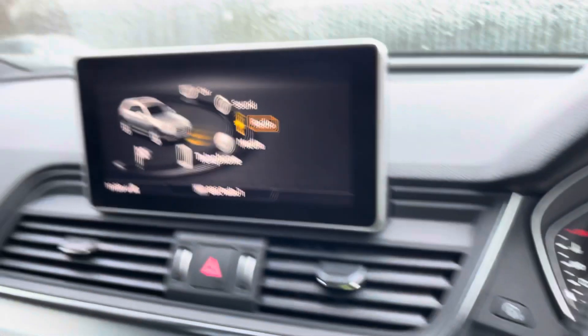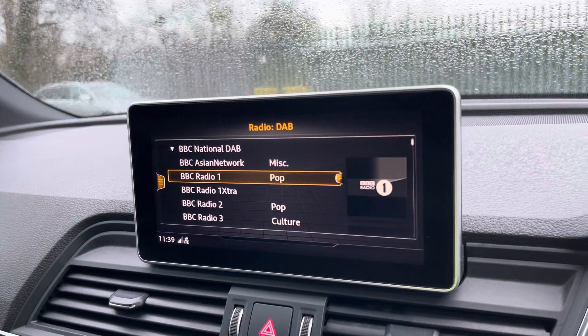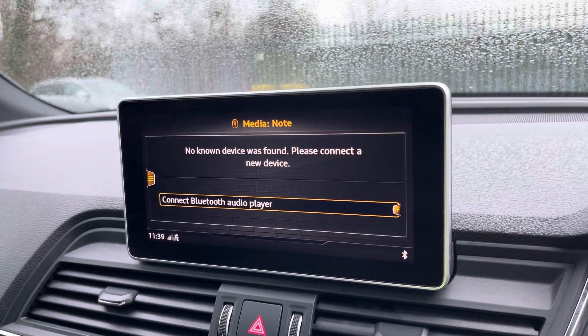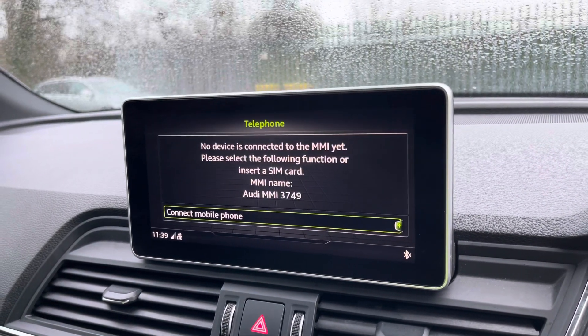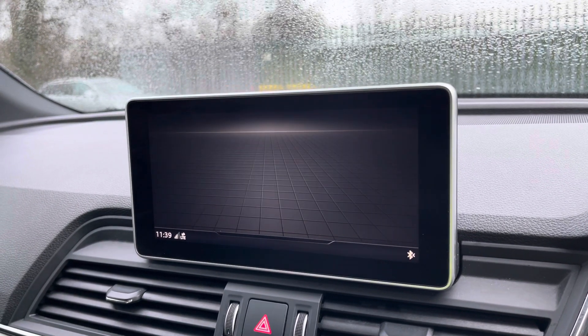Moving on to the optional MMI Navigation Plus, where you can access DAB digital radio to listen to your favourite stations in high quality. You can also access Bluetooth connectivity to listen to your favourite content via your phone, and telephone connectivity to easily take calls on the go.